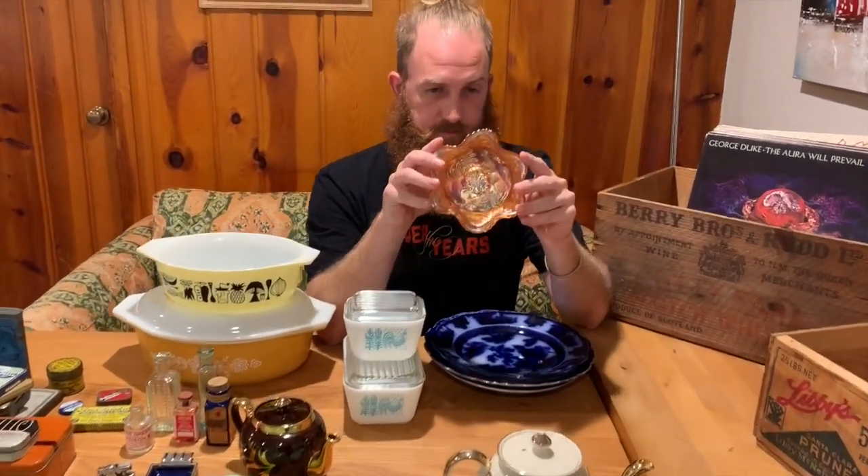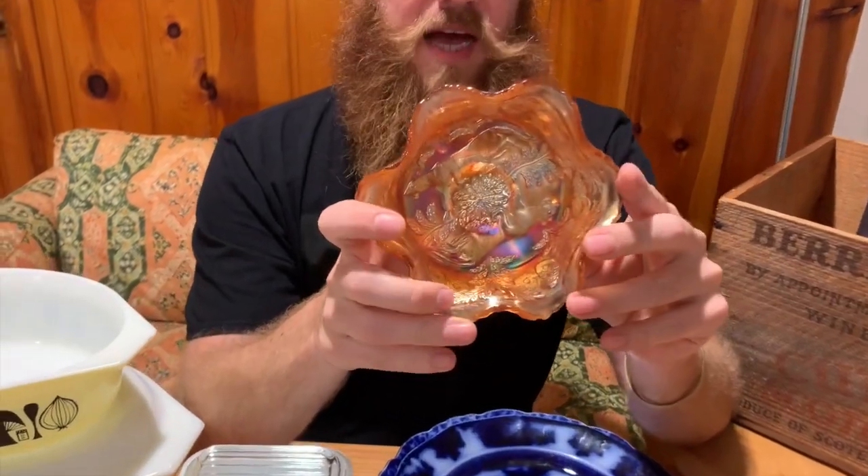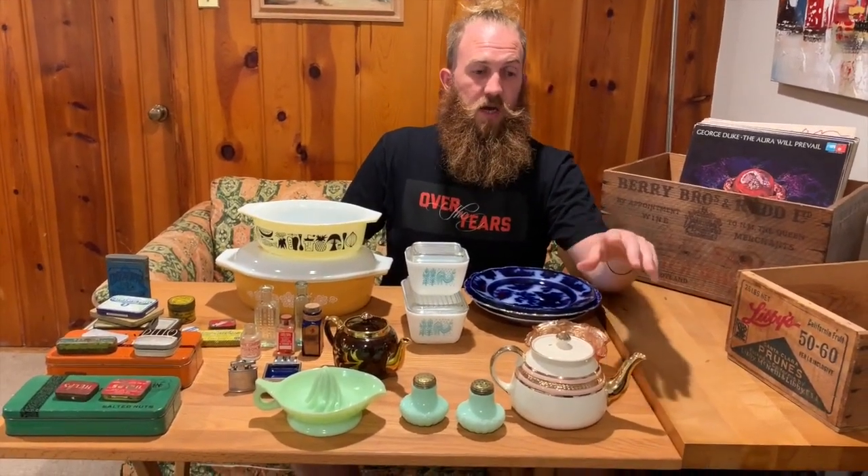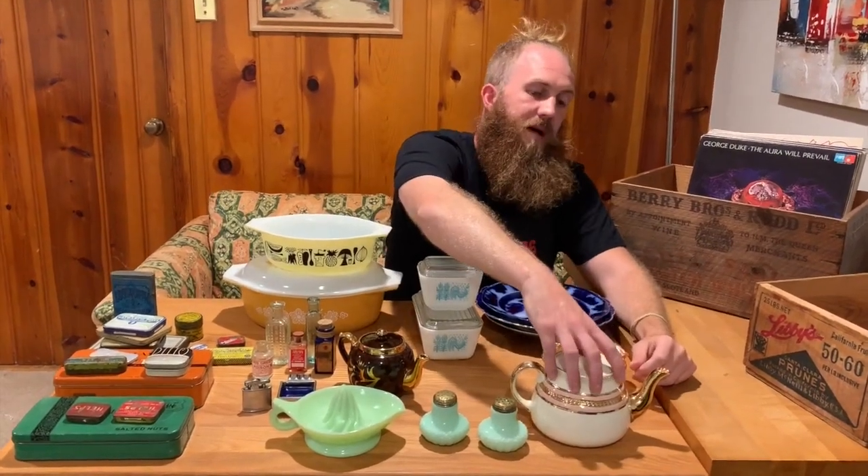Moving on to carnival glass — I think it's gaining a little steam right now. I've sold a lot of it lately. I don't particularly like the marigold colors as much as others, but I couldn't resist this pattern. It's by Fenton Glass Company — the panther pattern, with two panthers right there. Everything will be up in the Etsy store within the next couple of days. This is a preview before things are listed, so you can be first. If you really like something, shoot me a message and I'll let you know the second I post it.